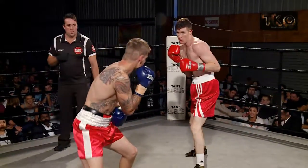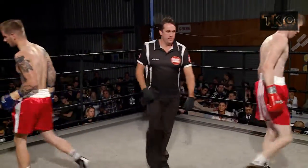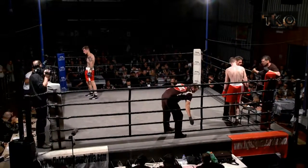Nice first round by both boys. I think they're supposed to be feeling each other out in the first round. Nice tick for this guy in the first round. Rally, hold your act to the playgrounds.